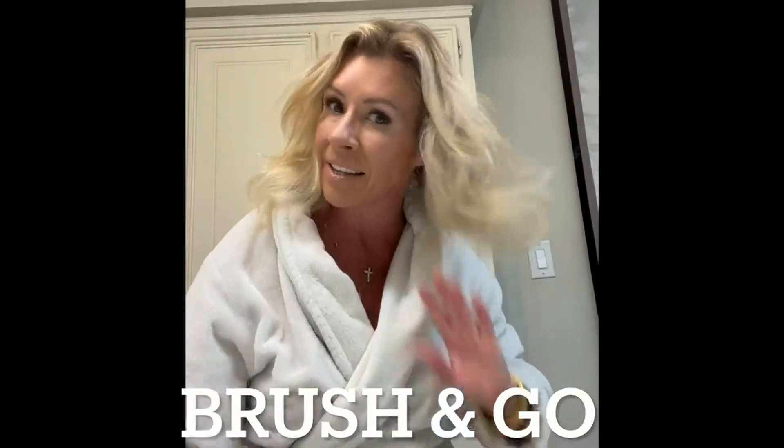It creates a little bit of texture and you're ready to go — maybe hit it with a little curling or something. It creates volume and smells amazing. So, Detox dry shampoo.